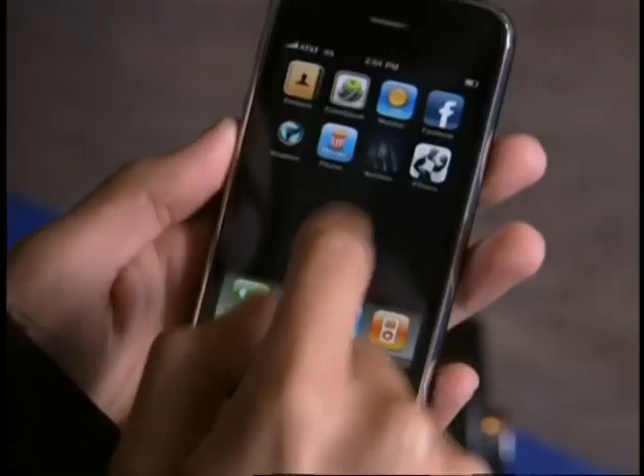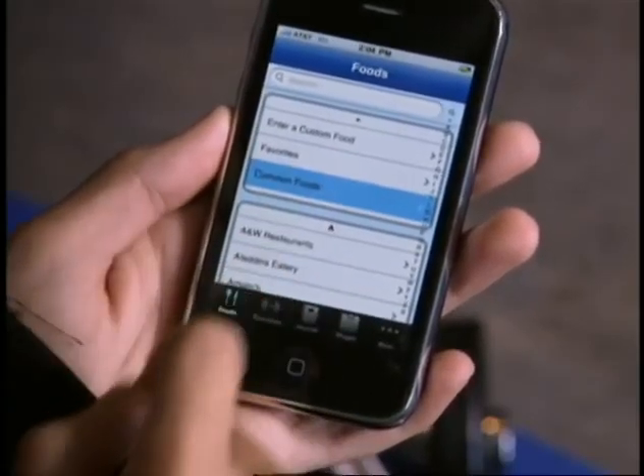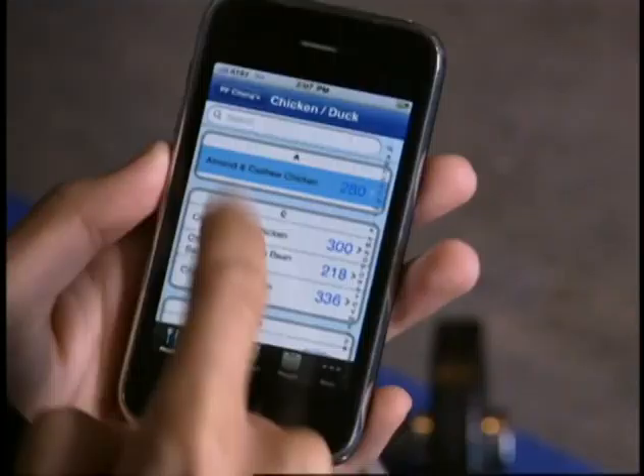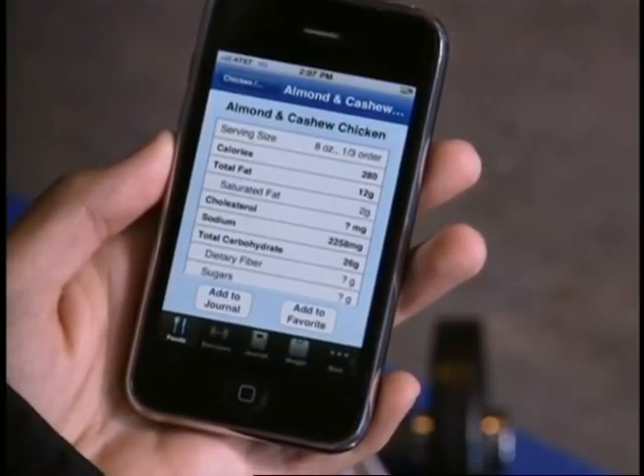You can look up hundreds of different types of food for nutritional and calorie information. Menu items are broken down by category and include fat, calorie, and basic nutritional information.